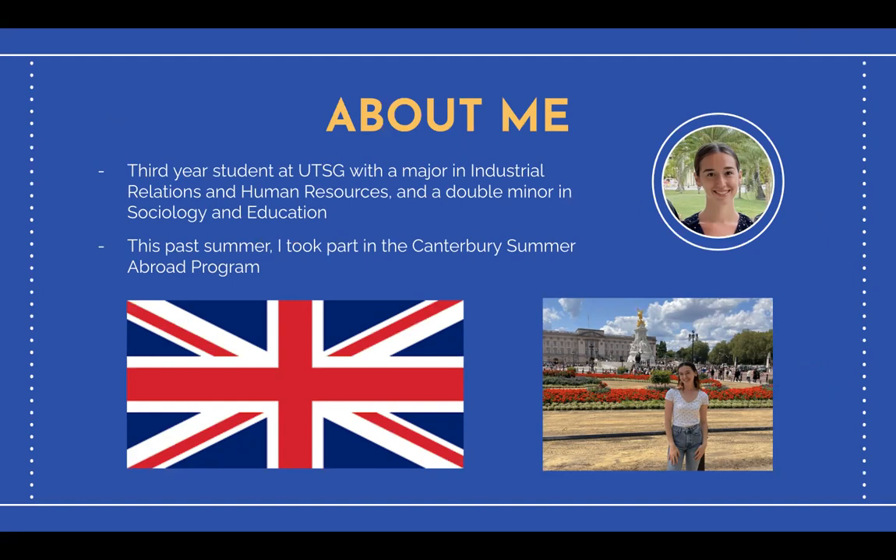This past summer I took part in the Canterbury England summer abroad program studying IRE 322, topics in industrial relations and human resources. This course specifically dove into the historical British industrial and cultural influences on the contemporary workplace.